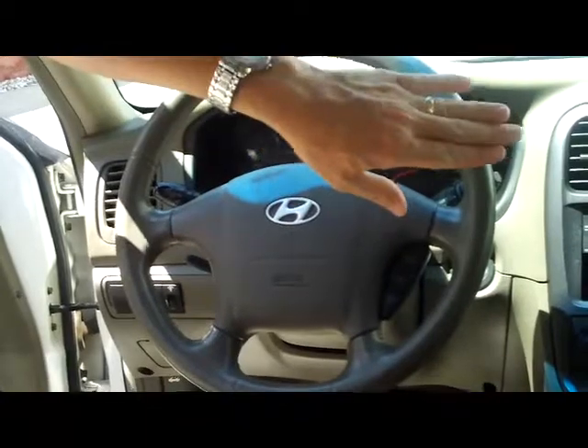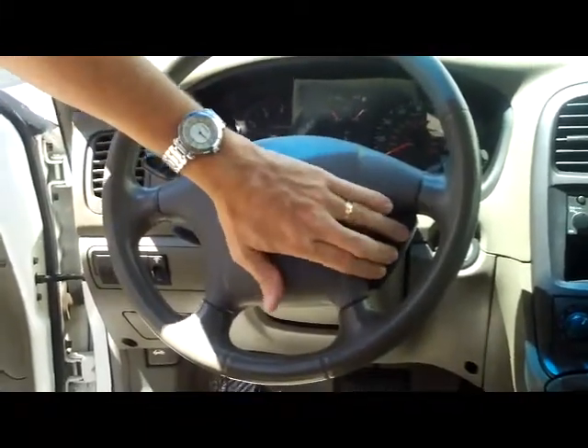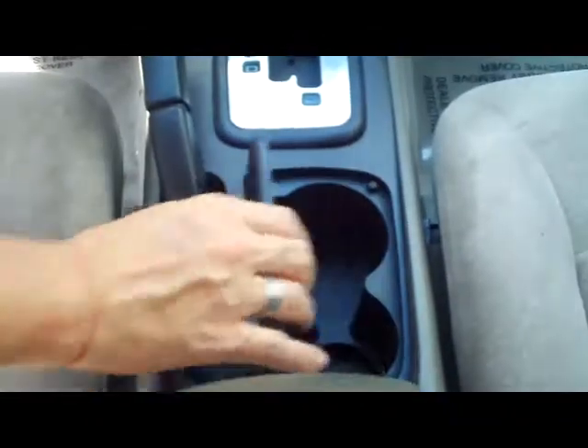On the interior you have your driver and passenger side airbag along with side impact airbags. You have your fingertip control for your cruise, intermittent wipers, your center console for storage, and also a cup holder.